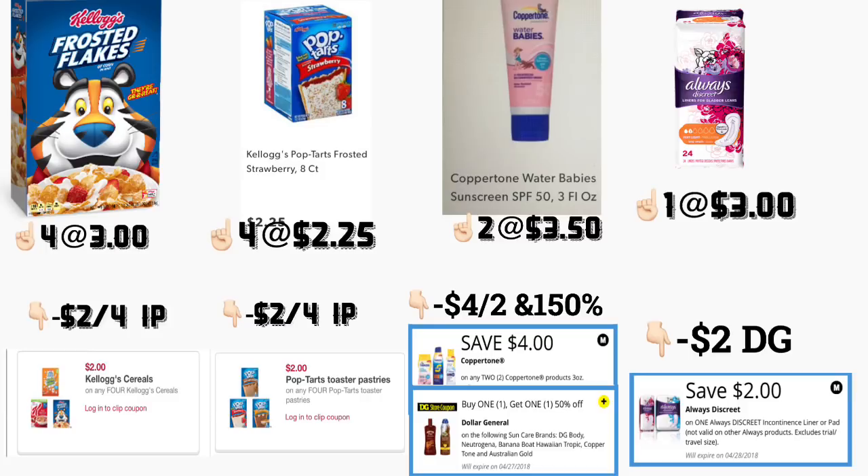You're also going to be getting the Coppertone Water Babies sunscreen, three ounces, priced at three dollars and fifty cents. For this we have two different digital coupons: one is four dollars off two, and the other is buy one get one fifty percent off.